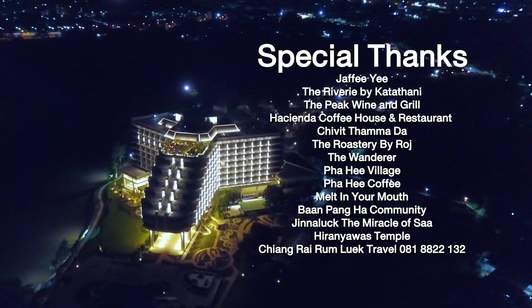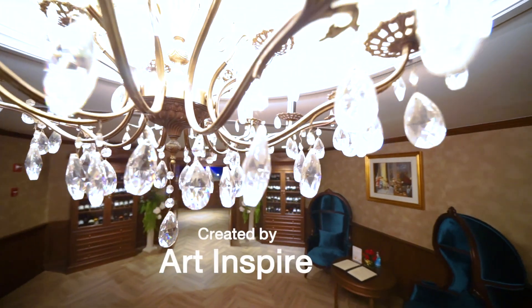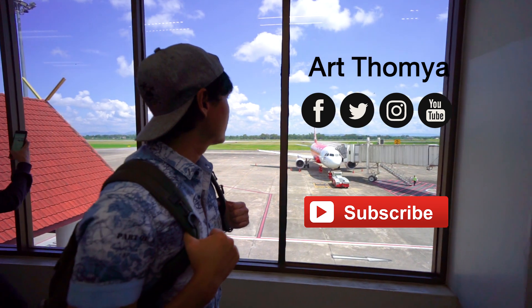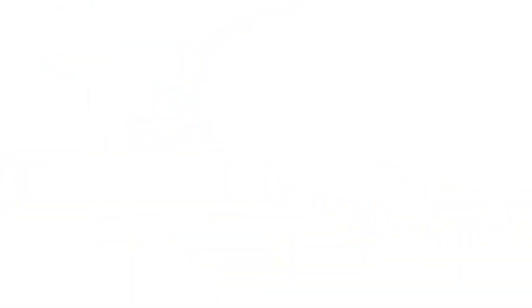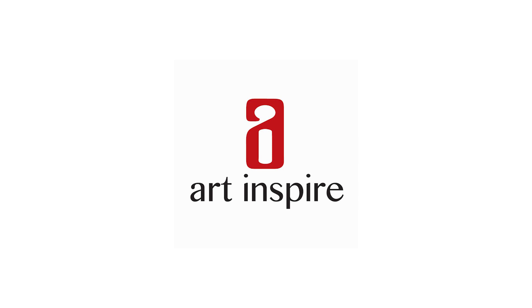Pack up your dreams — you just have to believe. Stay tuned for the next episode, please subscribe. Fly to Chiang Rai, fly with AirAsia. We will be mesmerized — miracle Thailand is here for you.